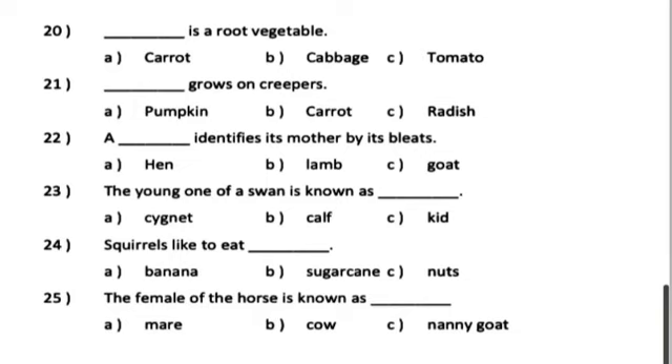Number 24. Squirrels like to eat dash. A. Banana. B. Sugarcane. C. Nuts.